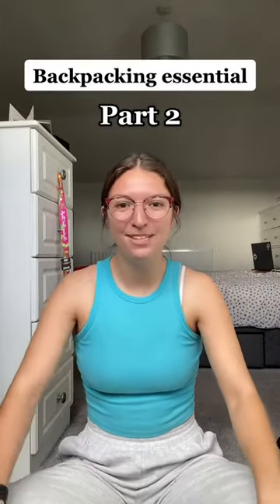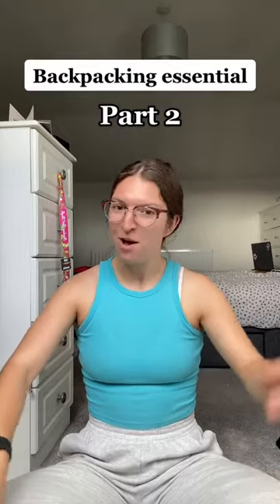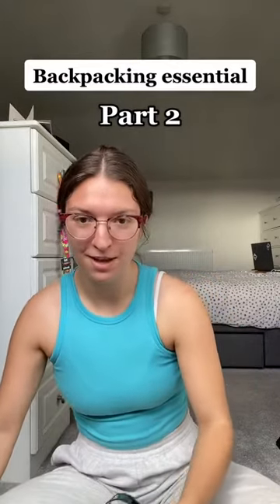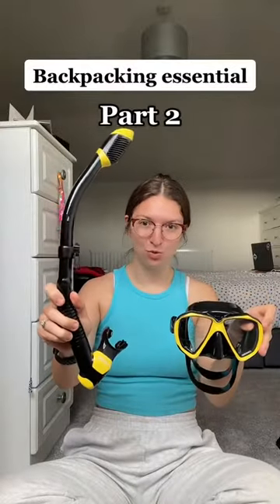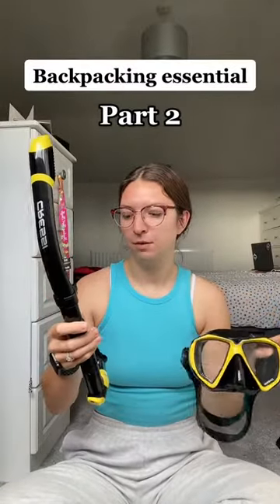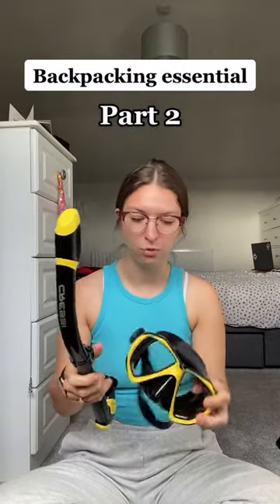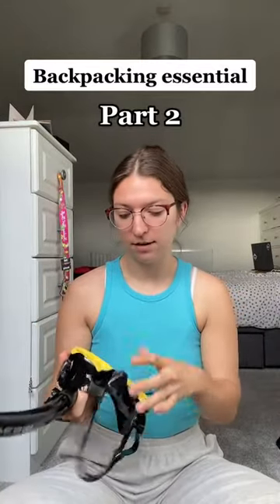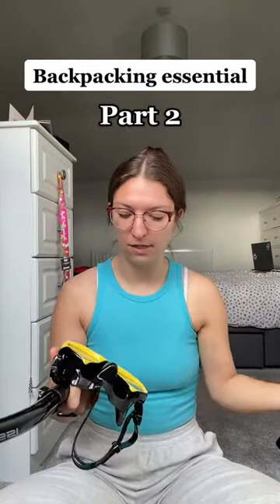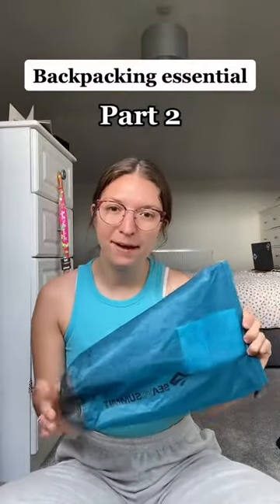Hi everyone, welcome back to our part two of backpacking essentials. We're going to kick it right off with mask and snorkel. We debated for ages whether we were going to buy one in England or just wait until we got out there. We decided to get one here and take it out so we didn't have to keep hiring them when we wanted to go snorkeling.